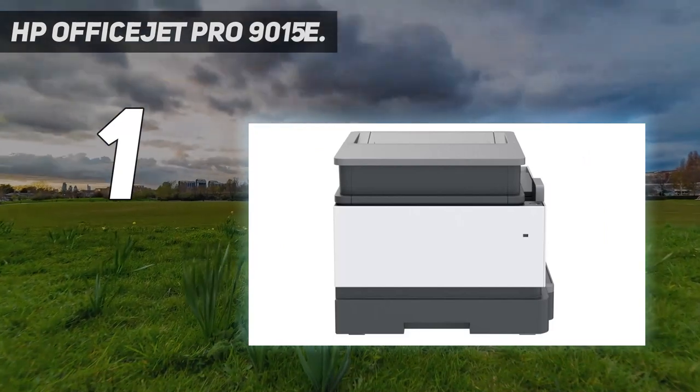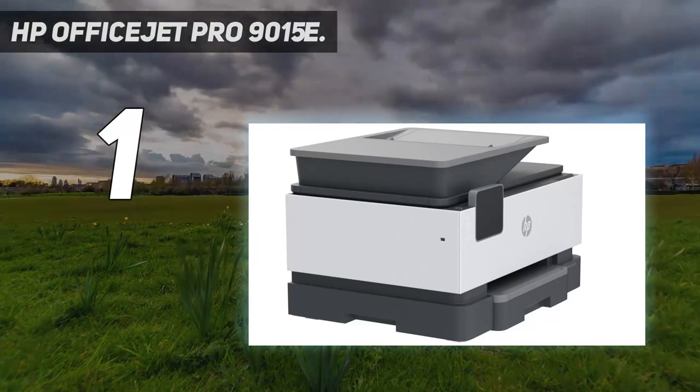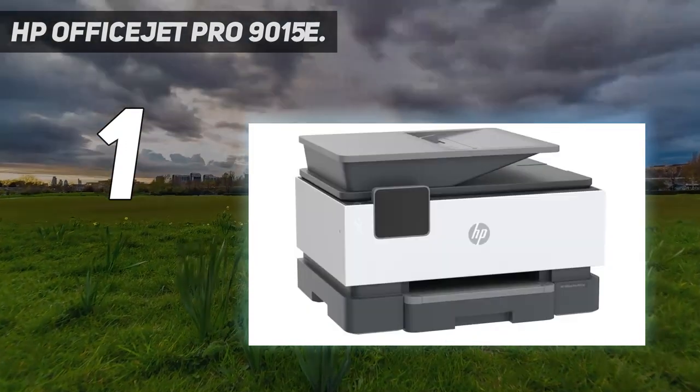Upgraded features: fast color print, copy, fax, auto two-sided printing and scanning, mobile and wireless printing, auto document feeder, and print from USB.